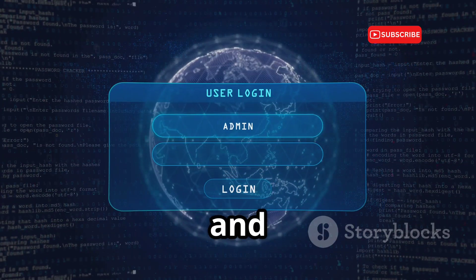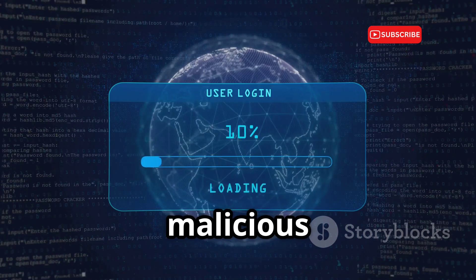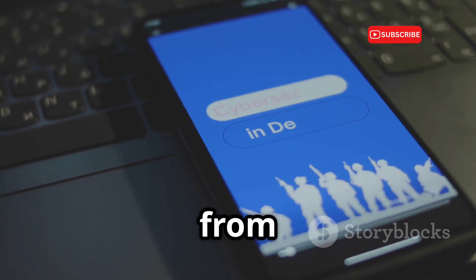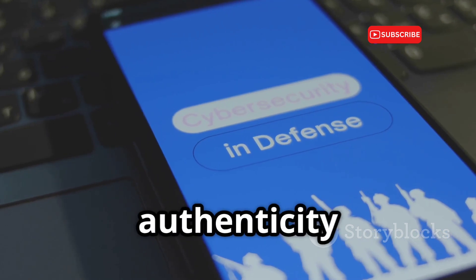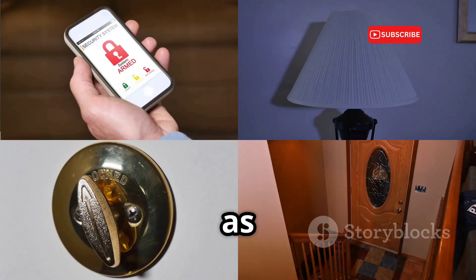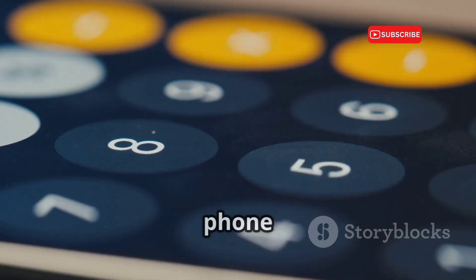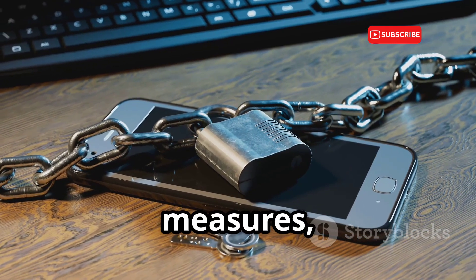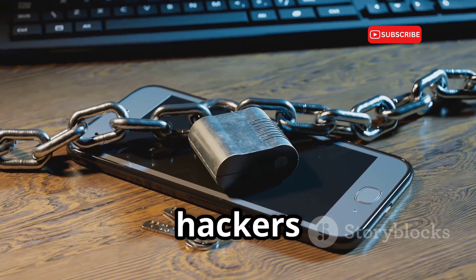Be cautious about what you click on and download. Cybercriminals often use phishing tactics to trick you into clicking malicious links or downloading harmful software. Avoid clicking on links from unknown senders or downloading apps from untrusted sources, and always verify the authenticity of the source before taking any action. Think of your phone as your digital fortress — just as you would protect your home with locks and alarms, your phone deserves the same level of protection. By implementing these security measures, you're building strong walls and reinforcing the gates to keep hackers at bay.